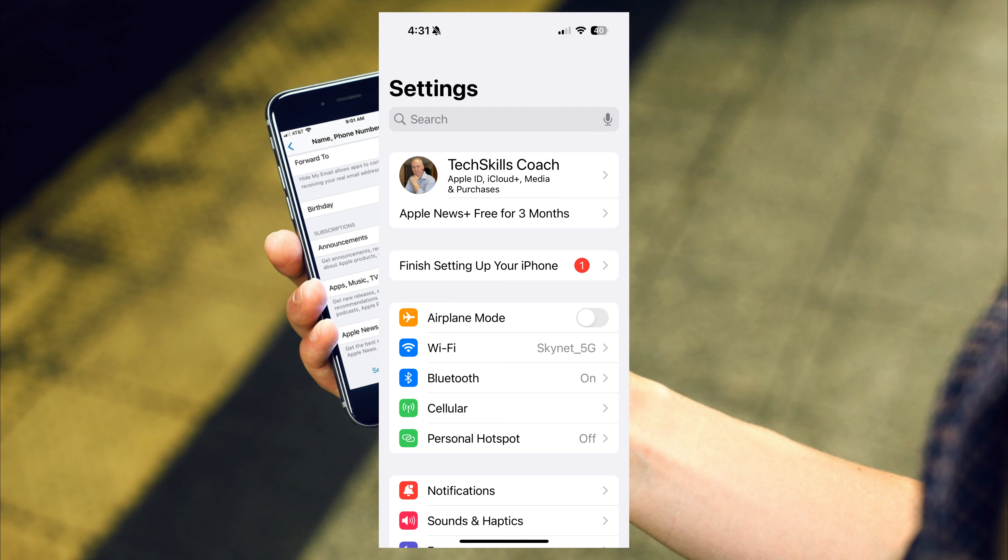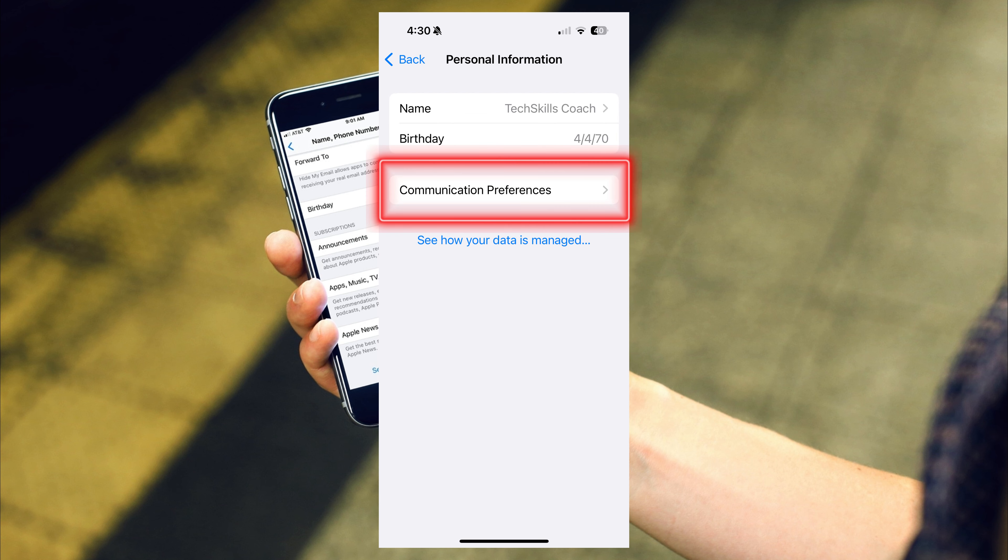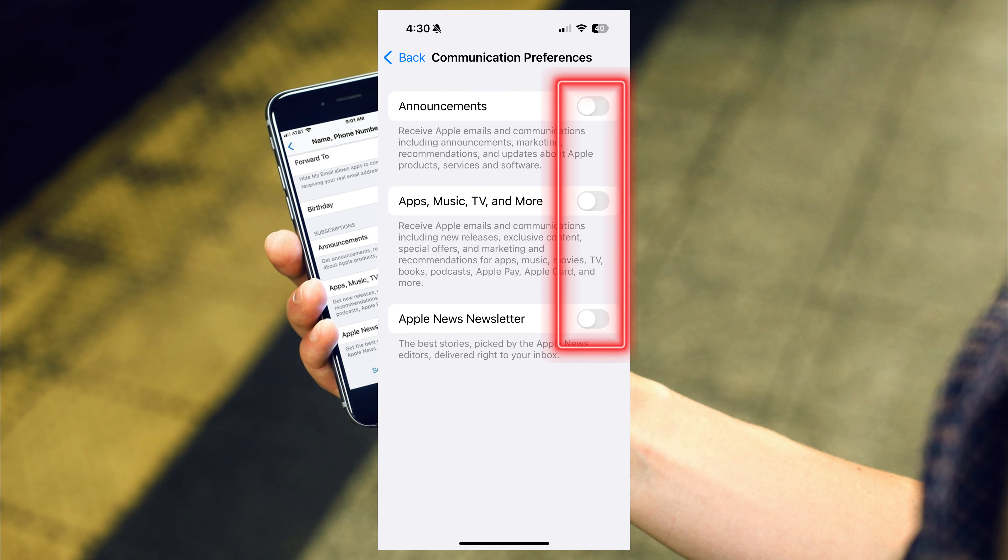To stop receiving these emails and notifications, open the Settings app, tap on your Apple ID, select Personal Information, then choose Communication Preferences, and simply disable the communication preferences that you don't want.